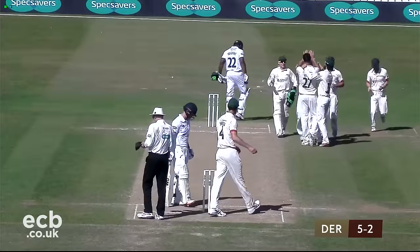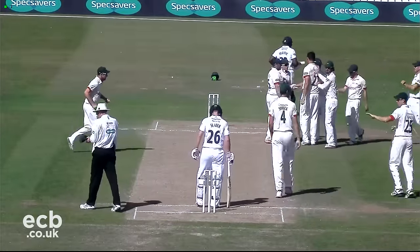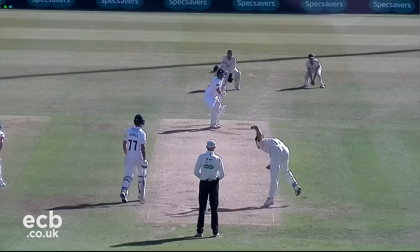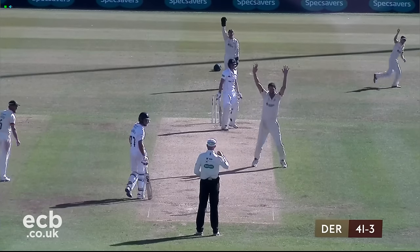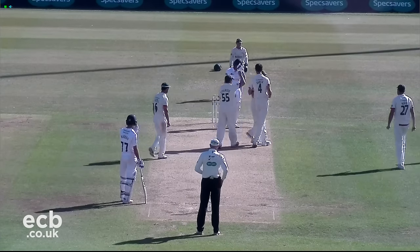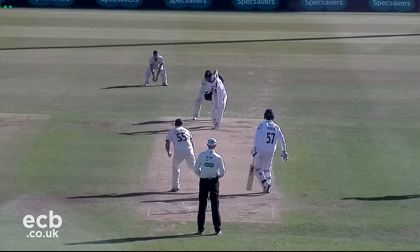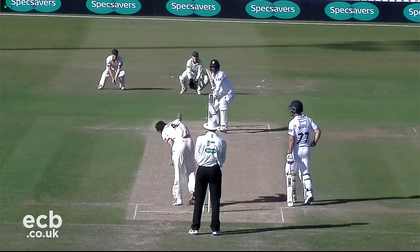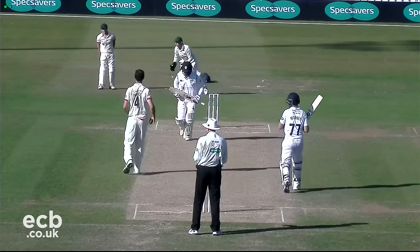Slater and Madsen came together to put on 36 for the third wicket, providing some consolidation. Leicestershire had a breakthrough when Slater was leg before to Shrek for 24. But Madsen and Thacker stopped Leicestershire in their tracks with an unbroken partnership of 61 for the fifth wicket, to ensure Derbyshire would survive to claim the draw.